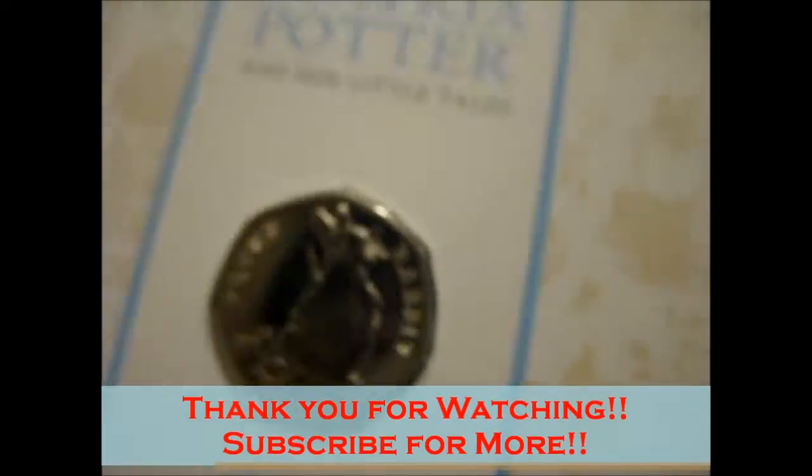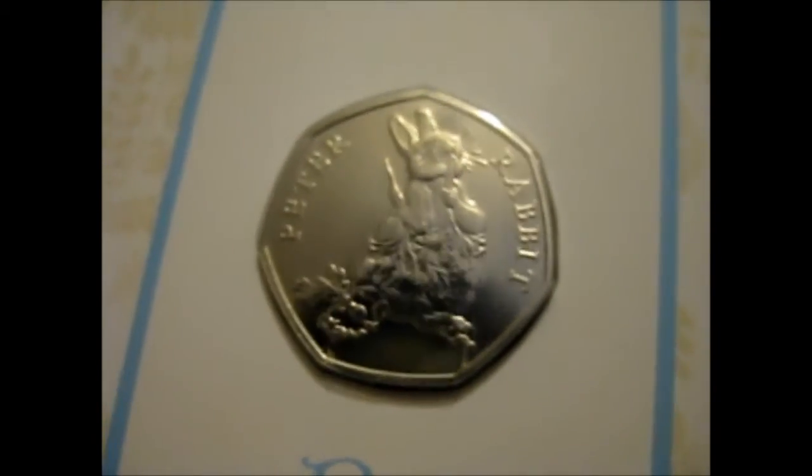Alright, thank you for watching. Look forward to the next one.